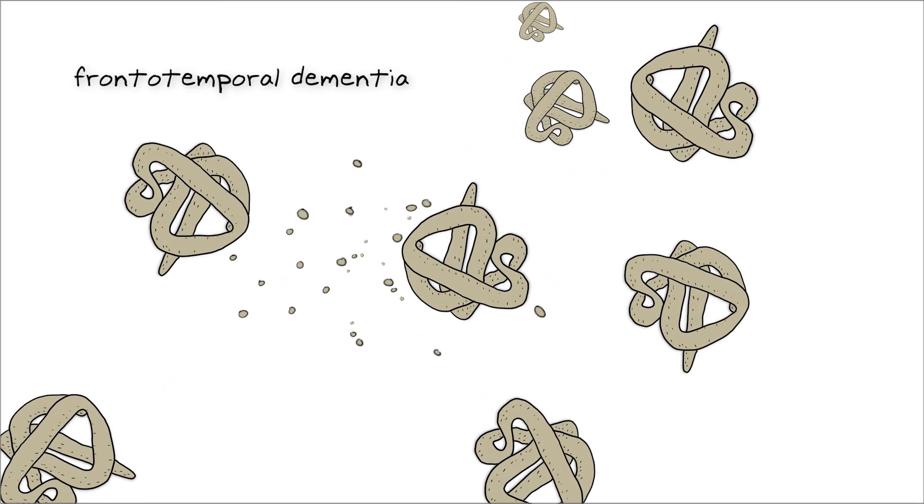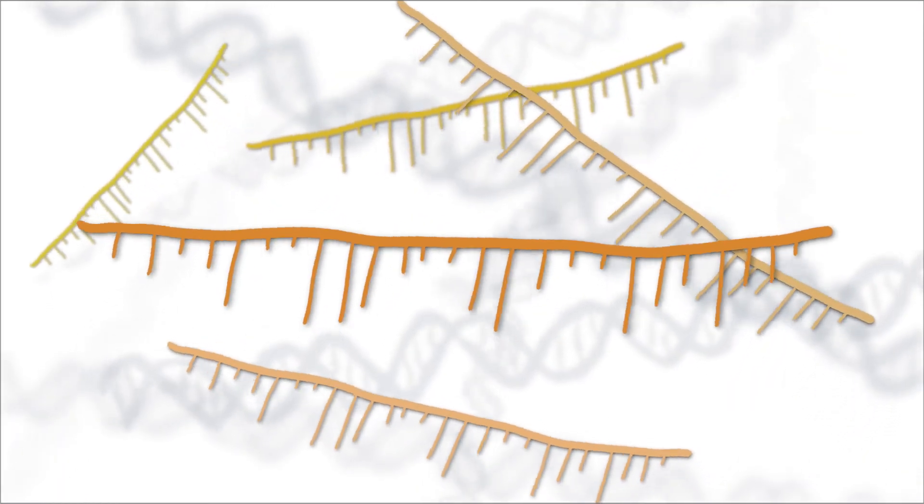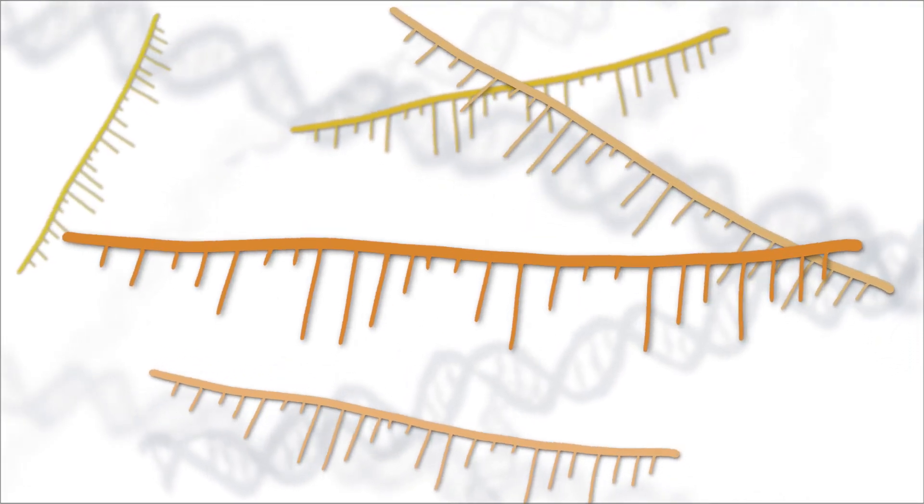Scientists have successfully designed ASOs to treat diseases such as spinal muscular atrophy, and researchers at HMS are currently working on ASOs for diseases such as frontotemporal dementia. There is hope that in the future, ASOs will successfully treat even more conditions with a genetic basis to improve health for all.